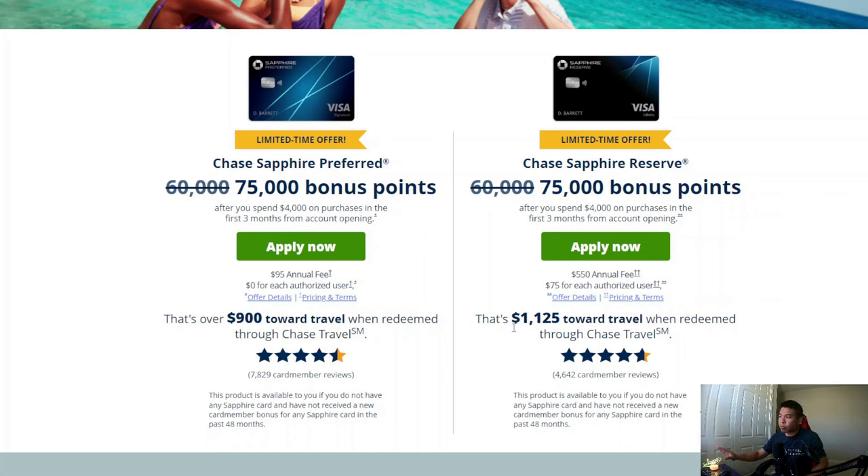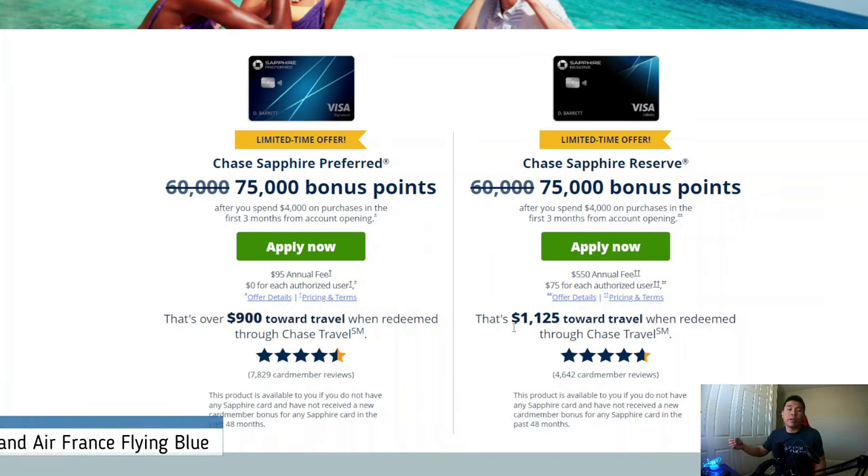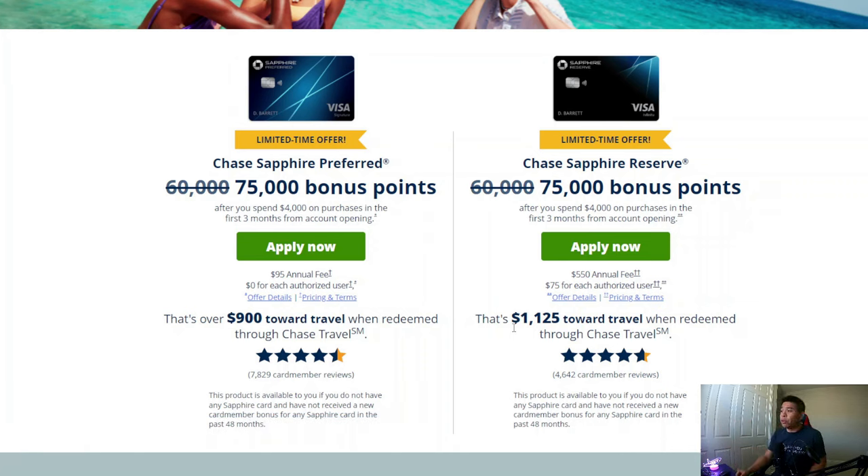Now that might be good too — it's already better than statement credit if you can use it through their travel portal. But if you actually transfer to their travel partners, you can actually get over two cents per point, and sometimes even more. If you're a viewer of this channel, you probably already know we've gone through multiple use cases where we transfer to Air Canada's Aeroplan program, or Flying Blue for Air France. You can get outsized value from just these points. I would say the best usage is to transfer to a travel partner and redeem that way. Stick to the end and we'll go over some examples.